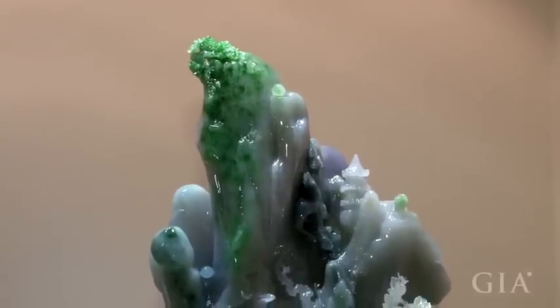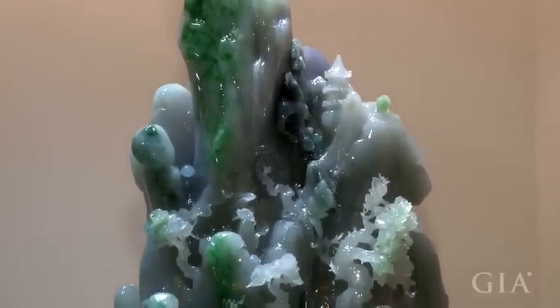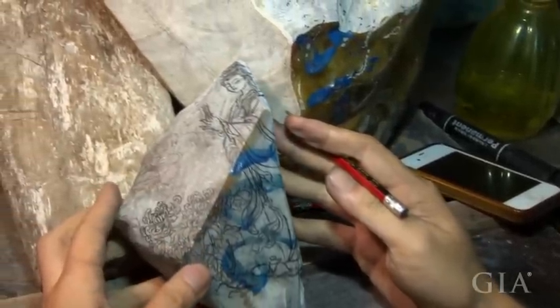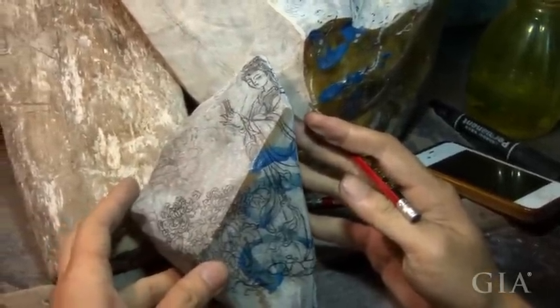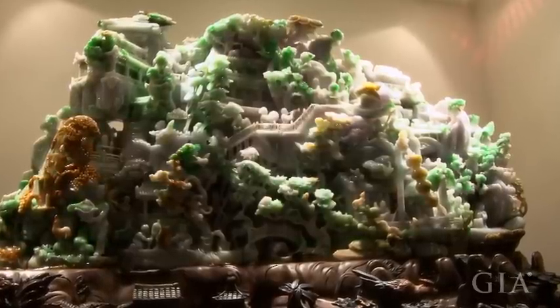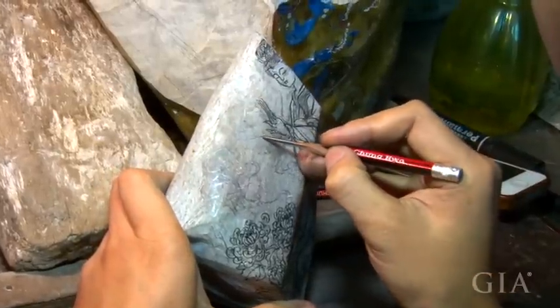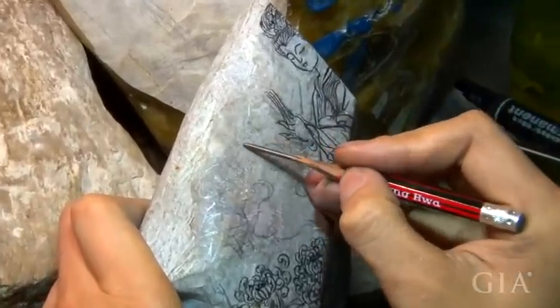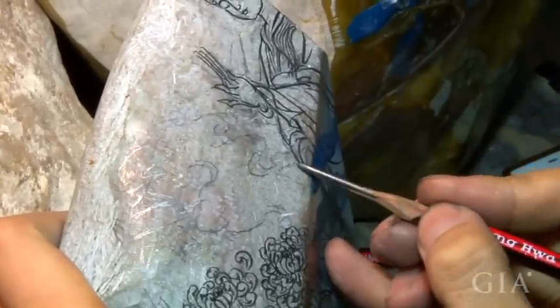The stone designs and carvings are ingenious. For example, flowers were carved from the brownish area in this one, while this white one was made into a figure. Carvings are based on shape and color. He is transcribing the picture by drawing directly onto the stone, and they created several possible designs for this stone to see which one is best.